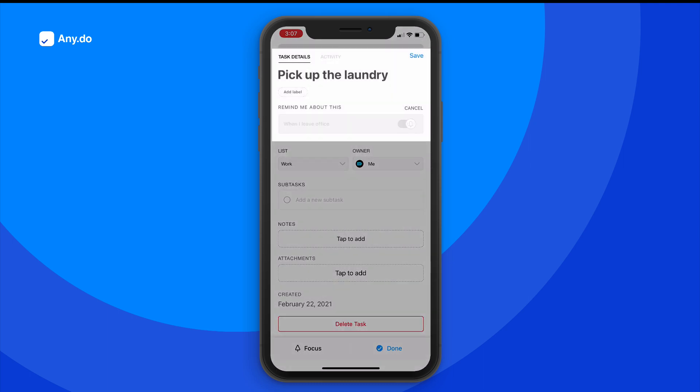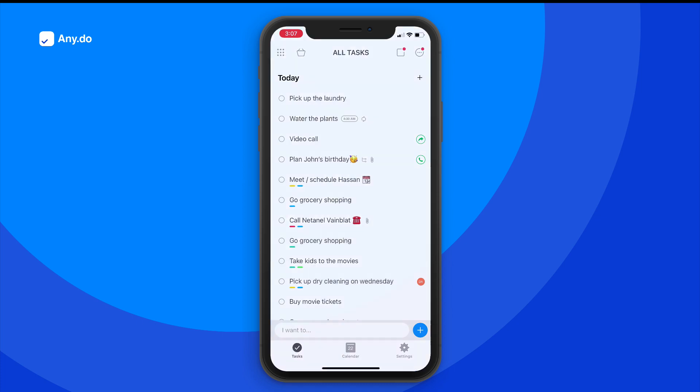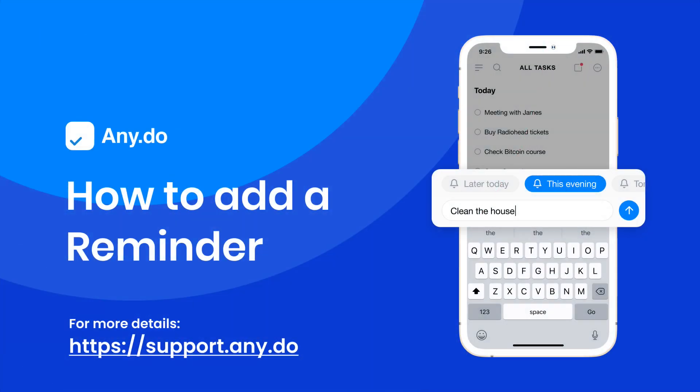Any.do will take care of the rest. Organize your life in seconds with Any.do's reminders and stay productive, even on the go. To learn more, check out support at support.any.do.